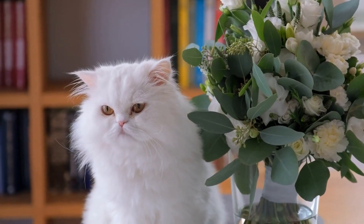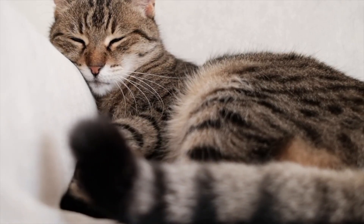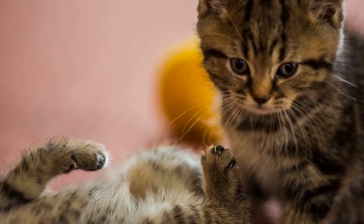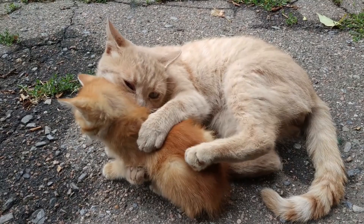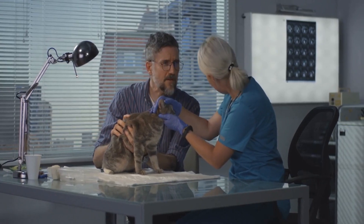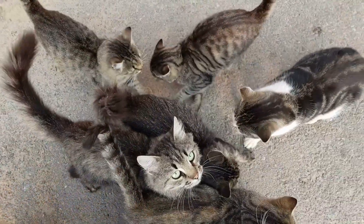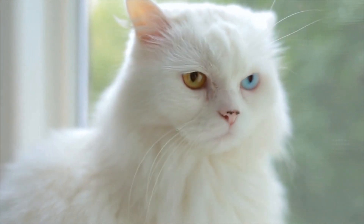You can also try exchanging scents to help them become more comfortable with each other. This technique allows the cats to interact more closely while giving you the opportunity to intervene if necessary. If the cats seem comfortable with each other during supervised interaction, you can gradually allow them to have more unsupervised time together. It's crucial to go at a pace that is comfortable for all the cats and to be patient during the introduction process. If you notice any aggressive or anxious behavior, it's necessary to separate the cats and try again at a later time. It may also be helpful to consult with a veterinarian or a behaviorist for additional guidance if the cats are having difficulty adjusting to each other. Remember, the introduction process can take time and may require multiple sessions to be successful.